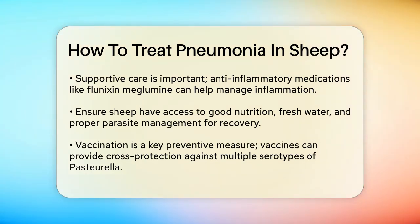Supportive care. In addition to antibiotics, supportive care is important. Anti-inflammatory medications like flunixin meglumine, meloxicam, or ketoprofen can help control endotoxemia and inflammation. Ensuring your sheep have access to good nutrition, fresh water, and proper parasite management can also aid in their recovery.